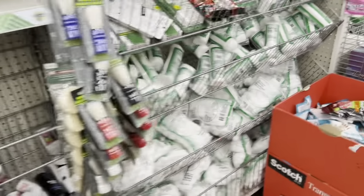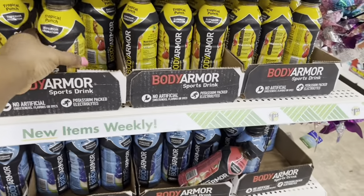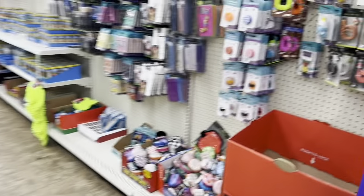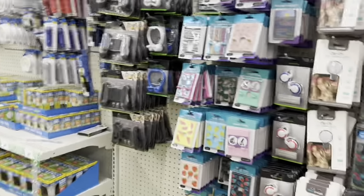The green tea cleanser instantly hydrates and refreshes skin. Let's go and see if they have — these are all their hydrating drinks here. And look at these clips here that you put on your phone if you're trying to take a selfie picture. I think I need one of these.